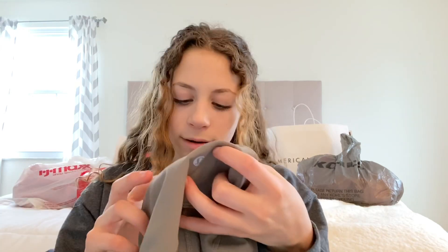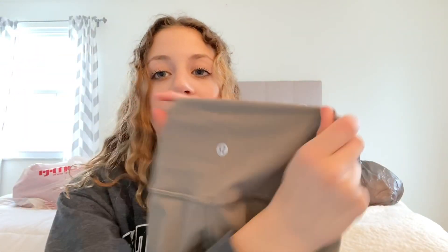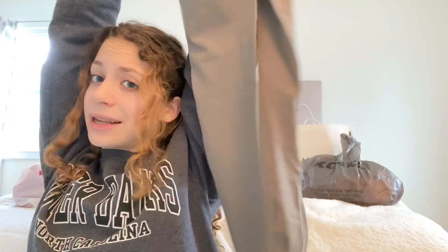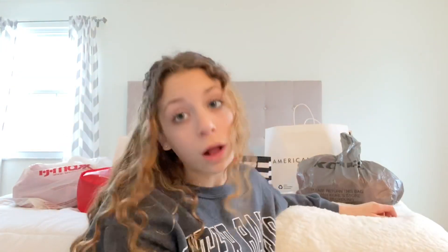I just got some leggings - these are in the color carbon dust, in size zero tall, because my legs are extremely long for my height. They're just the prettiest color, like a grayish-brown, and I really like them. They're full length. I think these are Wonder Unders and they were on clearance for $69, which is a good deal for Lululemons - they last literally forever if you take good care of them.